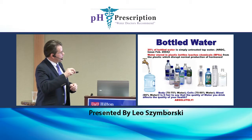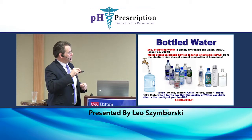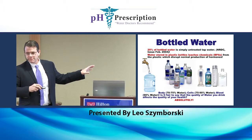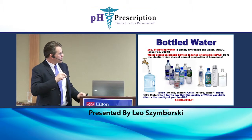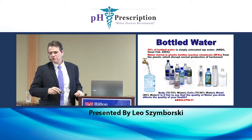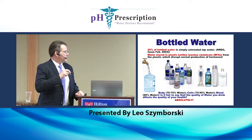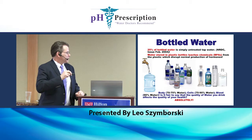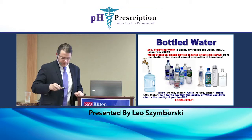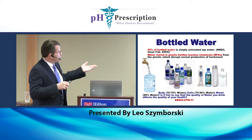A five-gallon bottle you see on a water cooler — this is a known fact — they're only supposed to use that bottle 25 times and then discard it, because there's a protective coating in it and it's actually a number seven plastic, the worst plastic you can use. They re-wash these thousands of times and you're getting that nasty plastic out of your five-gallon bottles. And one of the other issues is — who knows where they've been?